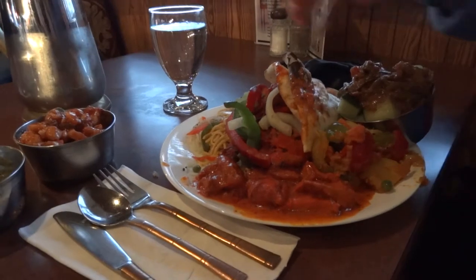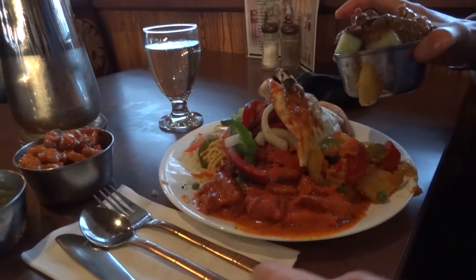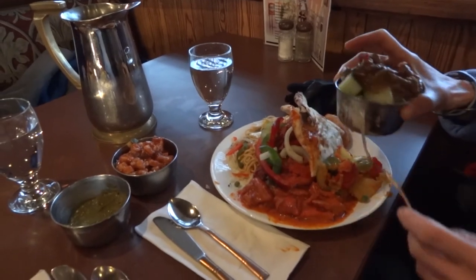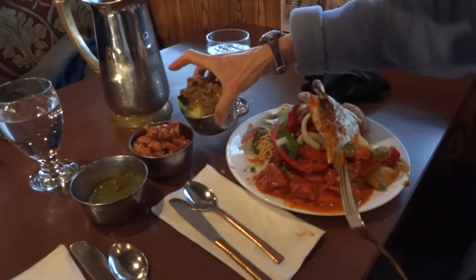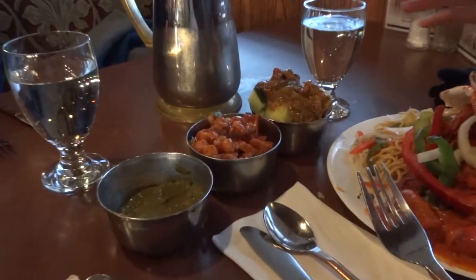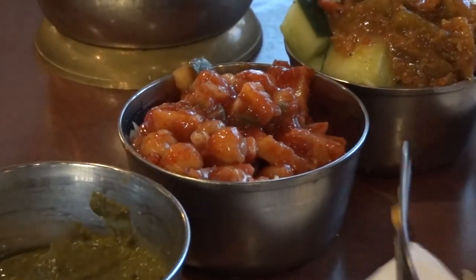That's a huge plate there. This is how I do it. I like the pickle — I put the really hot pickle on top here. Very, very hot pickle. Very spicy. And also these chickpeas — spicy hot. You're going to drink a lot of water with this meal.